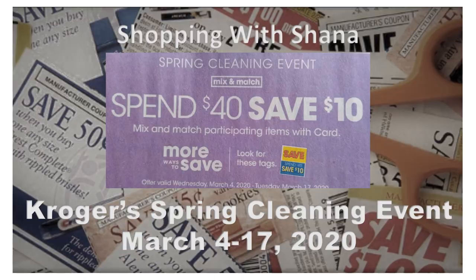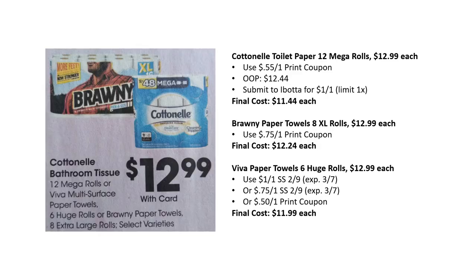First, the matchups. Cottonelle toilet paper, 12 mega rolls, is $12.99. There's a 55-cent off printable coupon, so you'd pay $12.44, then submit to Ibotta for $1 back — limit one — making your final cost $11.44 each. Brawny is also $12.99 with a 75-cent off printable coupon from their website, final cost $12.24. Viva paper towels are also $12.99; with a $1 off one from Smart Source 2/9 or 75 cents off, final cost just $11.99 each.